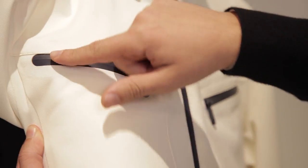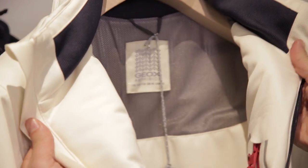There is great attention to detail with the fully thermotaped zips and eco-sustainable insulation, making the jacket perfect for any weather condition.